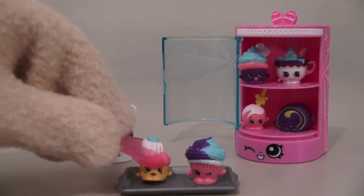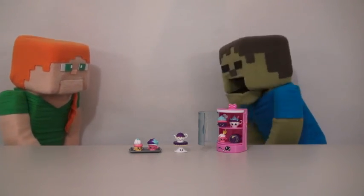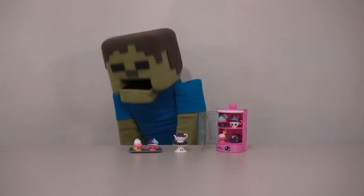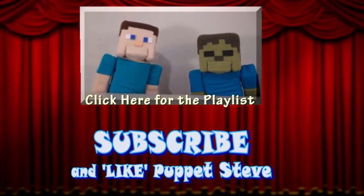There we have the Shopkins Cupcake Collection. Alright, Zombie Steve, what if I bake you some cookies? Cookies! Come on! Make sure you subscribe to the Puppet Steve Show for more Puppet Steve in the future!